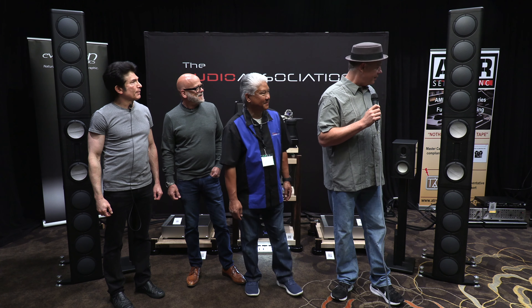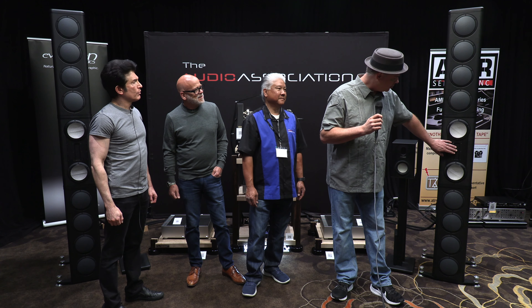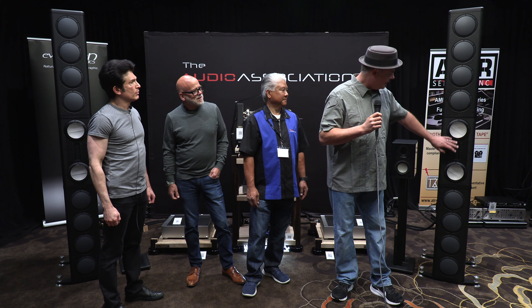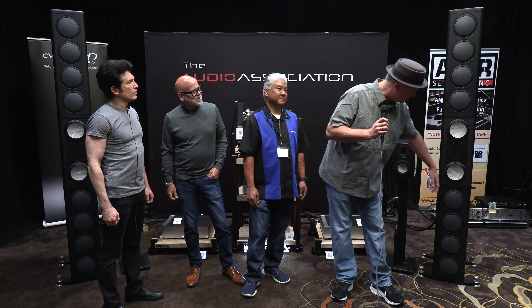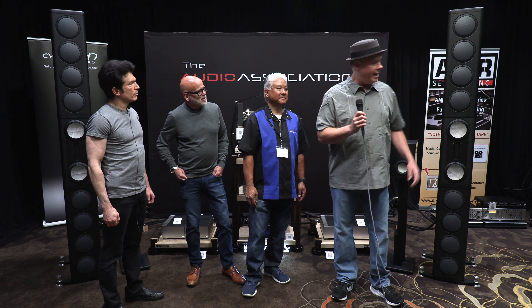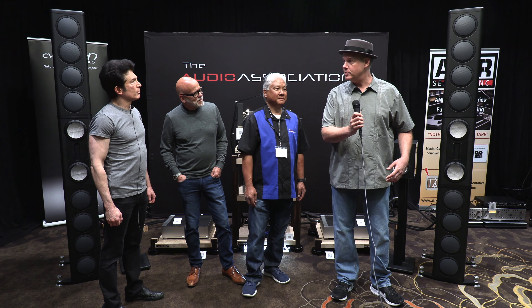The System 3 speaker has a passive MTM array. The crossover point between the tweeter and the mid-ranges is 1.5 kilohertz, and that's fed to an active woofer system, which at the current moment is at 200 hertz, but that's fully adjustable. You can fine tune and adjust the speaker to your room to get the proper bass response.